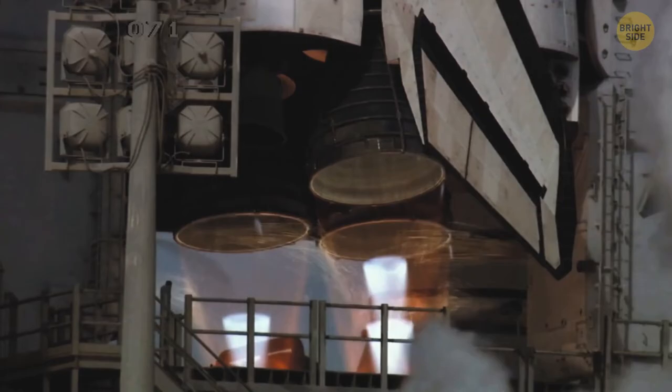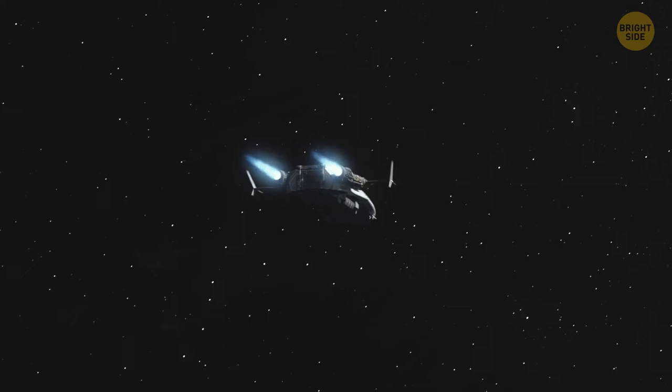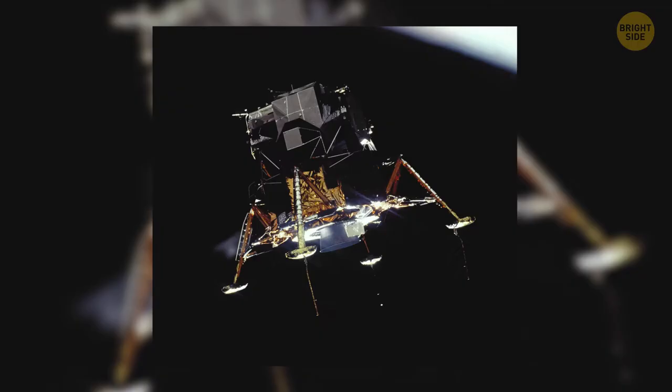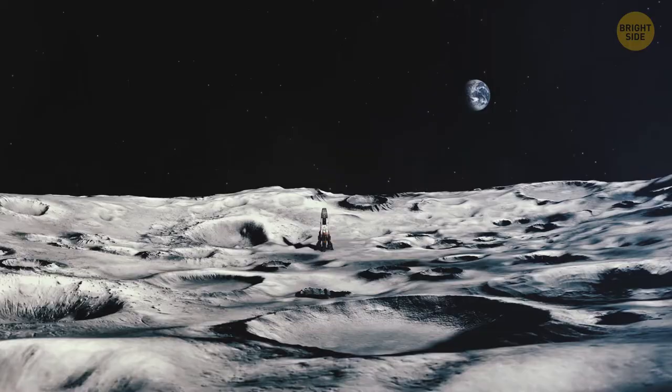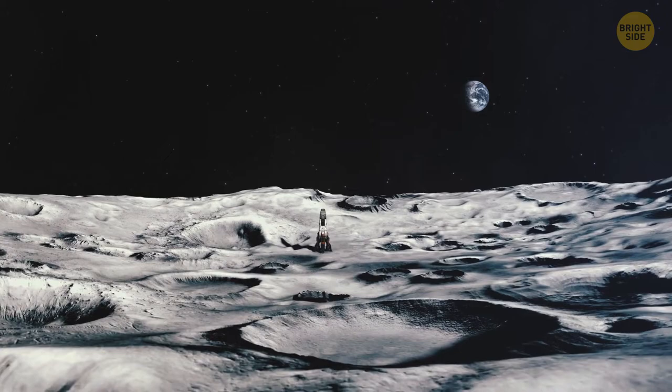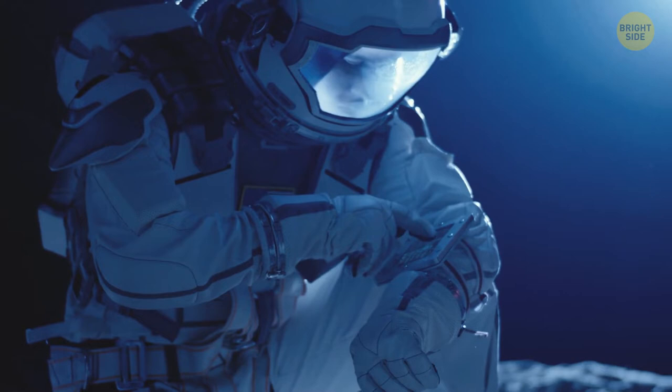The third mission, Artemis 3, is scheduled for the 55th anniversary of the first lunar landing in 2024. Four astronauts will travel to the Moon's orbit. Once there, two of them will move to the Starship HLS — a new lunar lander designed by SpaceX — and make a soft landing on the Moon's surface. The astronauts will spend several days there. Then the lander will fly back into orbit, dock with Orion, and return to Earth.